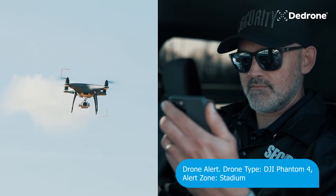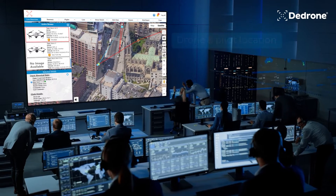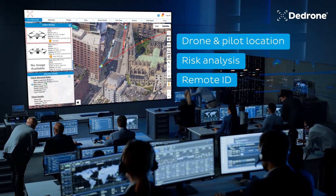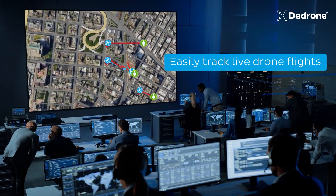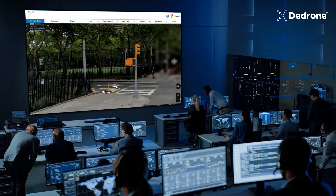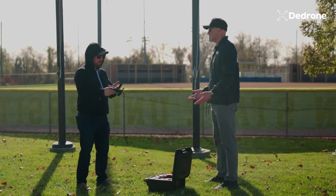Receive text and email notifications the moment a drone enters your alert zone. View comprehensive drone details, including drone and pilot location, risk analysis, and remote ID. Easily track live drone flights and identify the pilot's precise GPS location in real time, allowing your security team to respond to drone threats quickly.